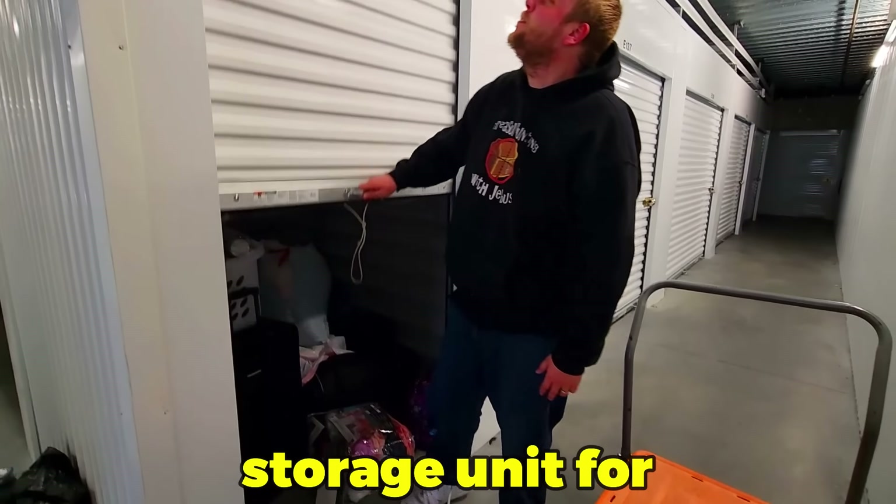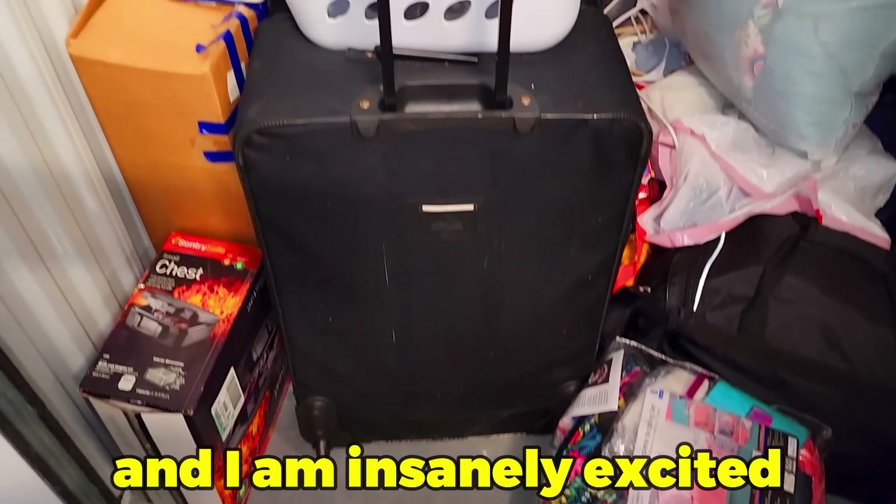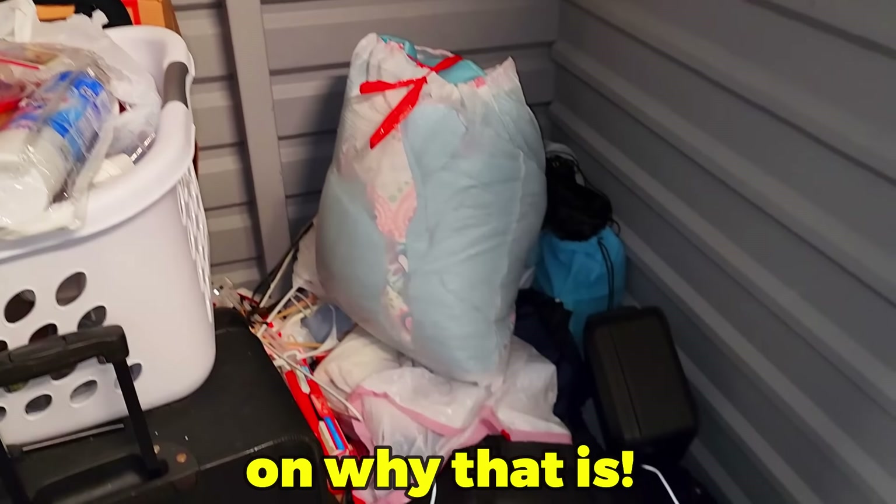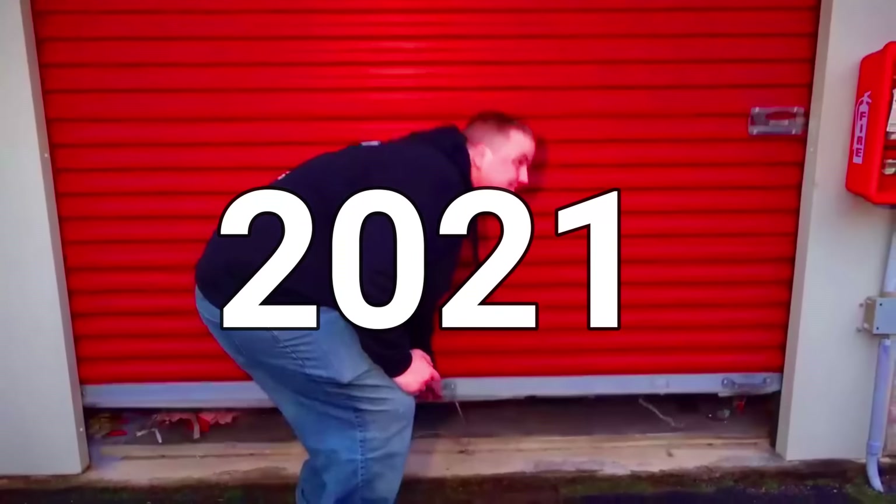We just bought this little storage unit for $120 and I am insanely excited to go into it. Let me explain the backstory on why that is. In December of 2021, we bought a storage unit for about $1,000 right here at this very same facility. Inside that storage unit there was a safe, but the safe was in its original box — but it wasn't new. Really weird. Never happened to us before, never happened to us after.